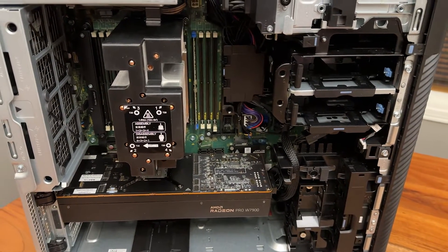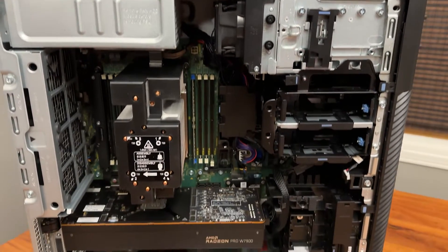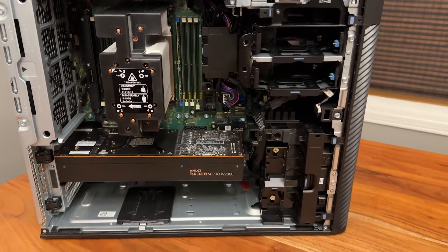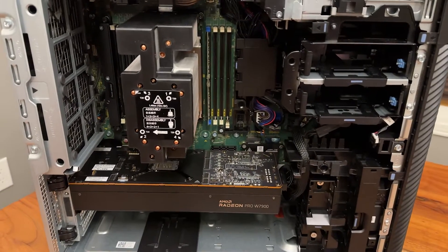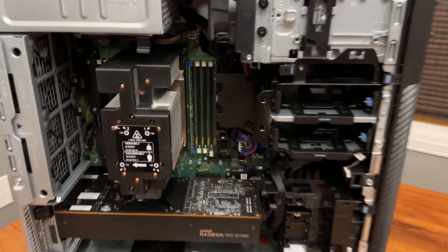This is the 7875, the follow-on for our Precision 7865, going all the way up to 96 cores. So with that, I hope you enjoyed the video. We took a look at the Precision 7875 and its components. Again, this is Dell's most scalable and powerful AMD workstation. Check it out.